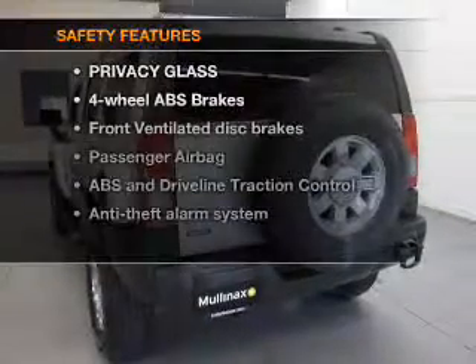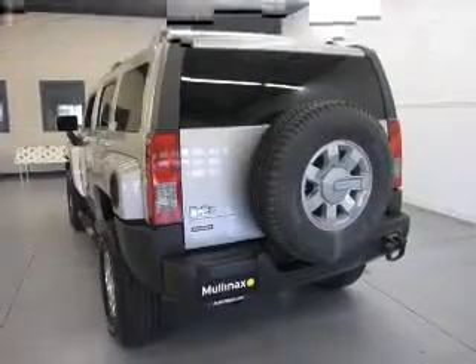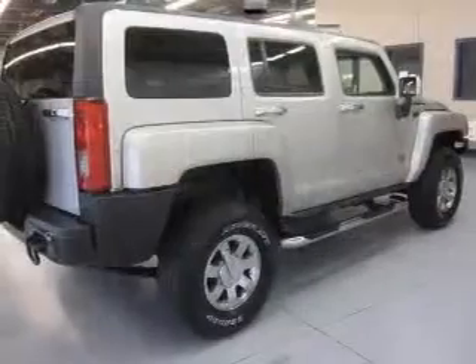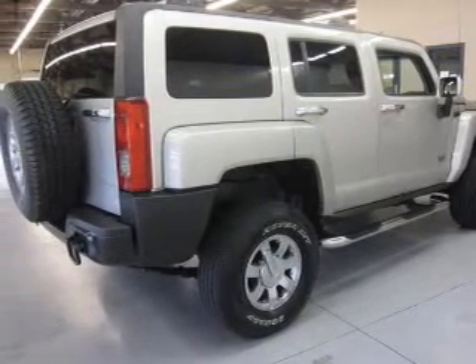If safety is a high priority, rest assured knowing that these top safety components are included: front ventilated disc brakes, passenger air bag, traction control, low tire pressure warning, and independent suspension.